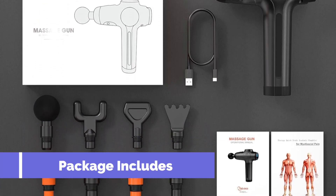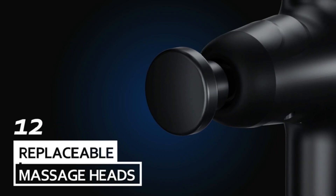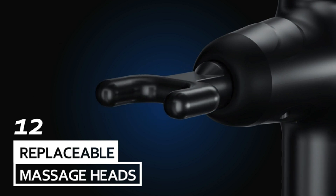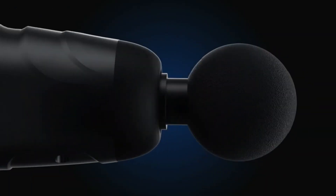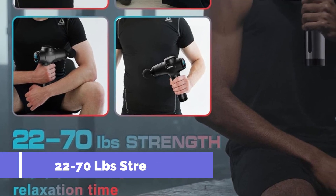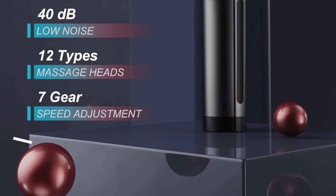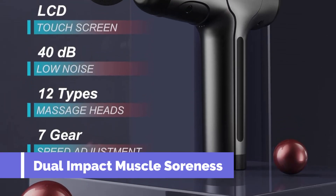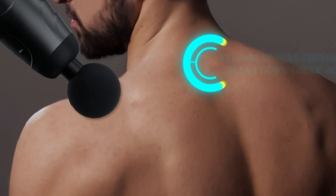The seven speed levels, reaching up to 3,200 revolutions per minute, ensure a range of vibration amplitudes for a personalized and relaxing massage experience. Advanced noise reduction technology keeps the device under 40 dB. The ergonomic design prevents slipping and guarantees a firm grip, while the automatic 10-minute shutoff adds safety and preserves battery life.